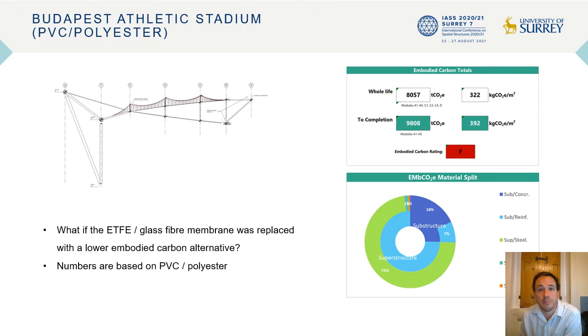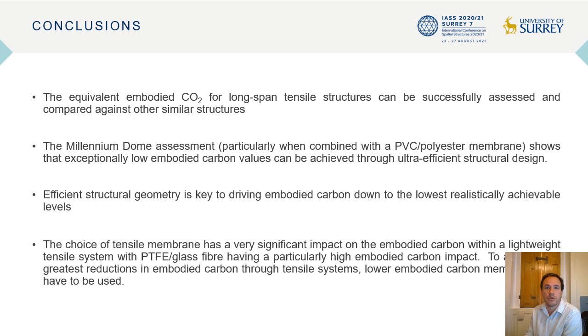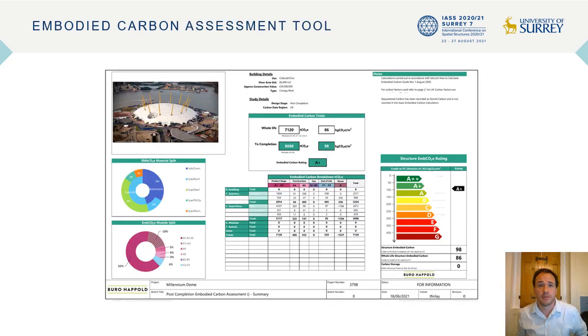Geometry matters. On Budapest, I'm proud of what we've created within these constraints, but I'll definitely be pushing harder for a low embodied carbon value next time out. To leave you with a few key thoughts: first, embodied carbon accounting is possible and needs to be part of every design we put forward, benchmarked against good practice. Second, exceptionally low embodied carbon values are also possible using tensile systems. Third, efficient structural geometry is key if we want to hit the very lowest embodied carbon values. And finally, we need to understand the impact that the choice of material has, particularly our tensile membranes. We need to be using low embodied carbon membranes, and I'm hopeful that this paper will encourage manufacturers to continue to look at ways to reduce embodied carbon. Many thanks for listening.